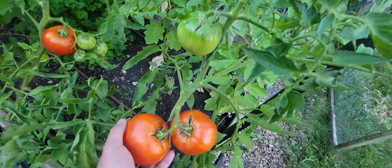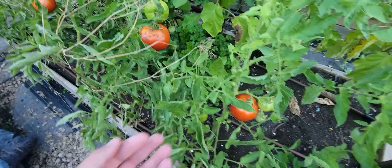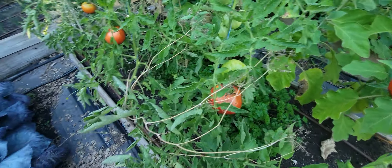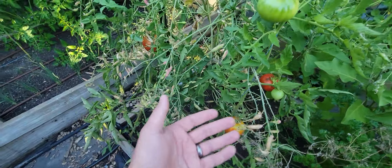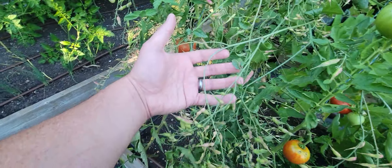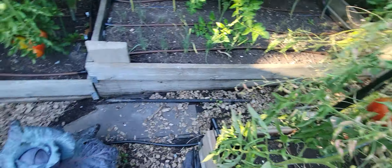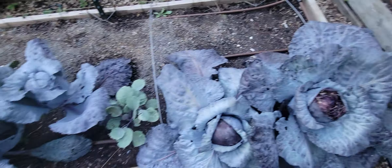Behind those plants are cantaloupes. They're not crazy big but very nice, very sweet, with nice orange flesh on them. It's actually a couple of different varieties — they weren't all the same — but that's fairly typical from where I buy my seeds at least.